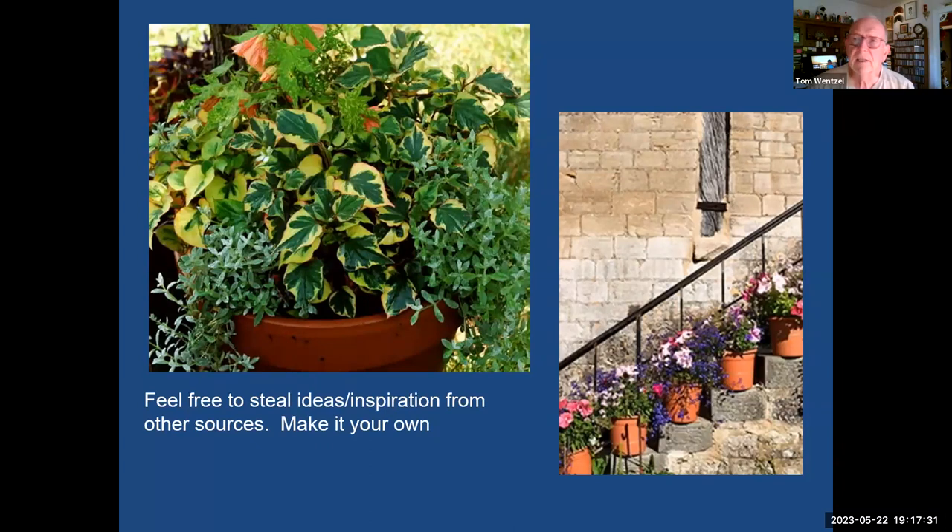Nobody has copyrighted a container design, so go ahead and steal some ideas and get inspiration from what others have done. In an arrangement like this there's quite an accumulation of plants — a flowering maple, what looks like rosemary, different textures. Borrow somebody else's ideas; if you have a stairway or entryway, go ahead and use those kinds of ideas in your own garden.